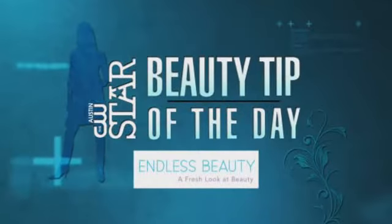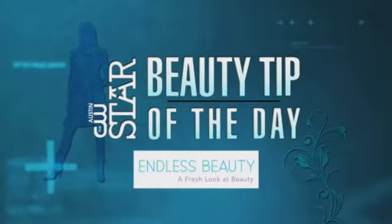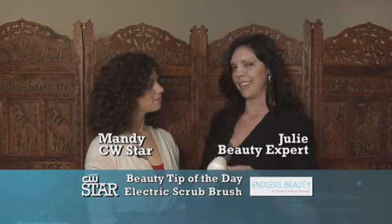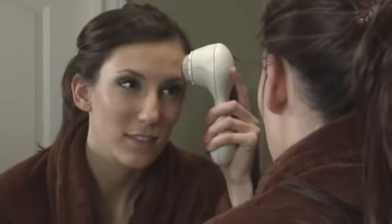Today's CW Star Beauty Tip of the Day is sponsored by EndlessBeauty.com. The hottest item on the market right now for great skin care is the electronic scrub brush. How does the facial scrub brush work? I'm really curious about these things myself — I've never used one.